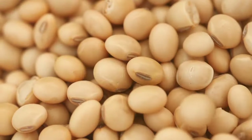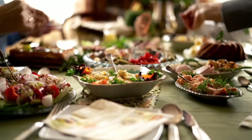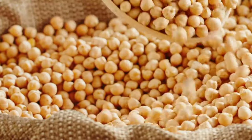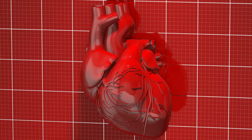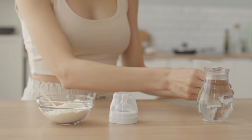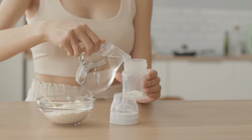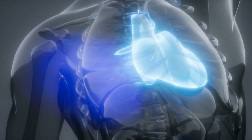12. Soy foods. Incorporating soy-based products like tofu, soy milk, and soy yogurt into your diet can have a favorable impact on cholesterol levels. Research studies have demonstrated that consuming approximately 25 grams of soy protein daily for a six-week period can lead to a significant reduction in LDL cholesterol levels. Including soy protein in your dietary regimen can translate to about a 3 to 4 percent reduction in LDL cholesterol in adults, making it a valuable addition to a heart-healthy, cholesterol-lowering diet.